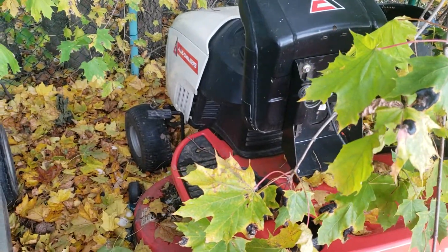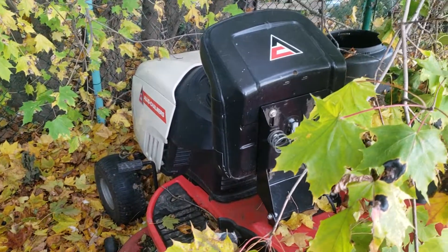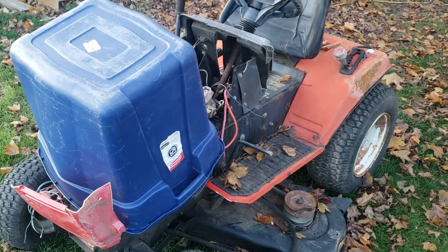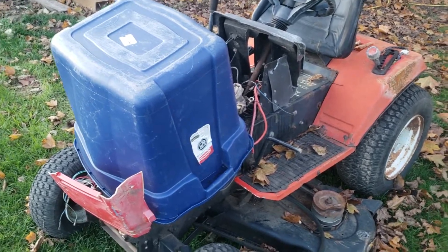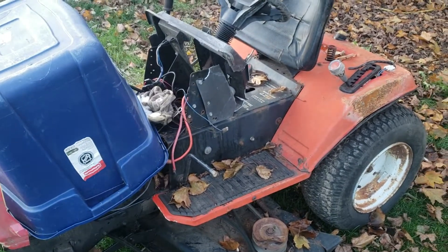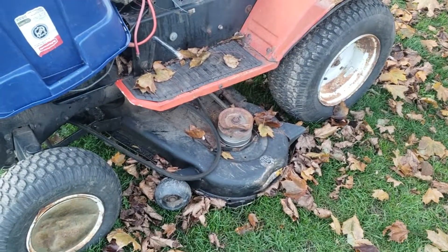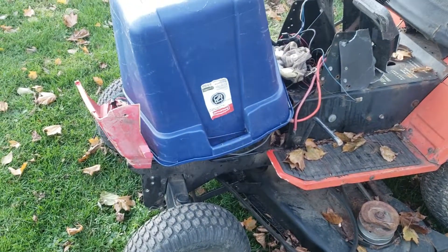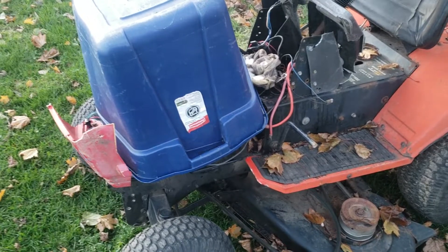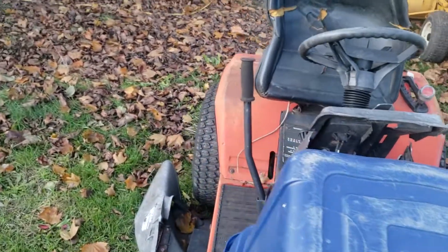I haven't put very many hours on the Allis Chalmers and it's so far been a reasonably reliable grass cutter. One machine many of you would probably think is the naughty tractor is this right here — the MTD garden tractor — with its badly beaten-up chassis, destroyed deck, and somewhat beaten-up engine.